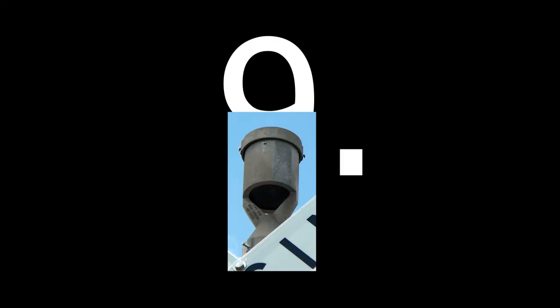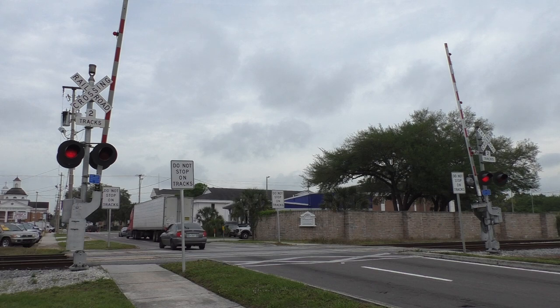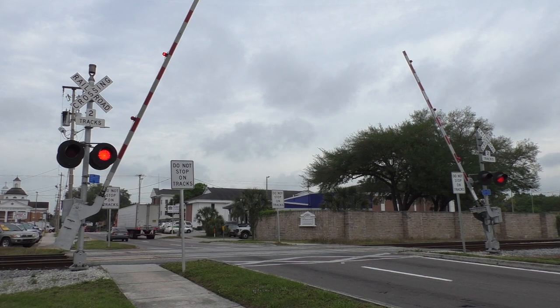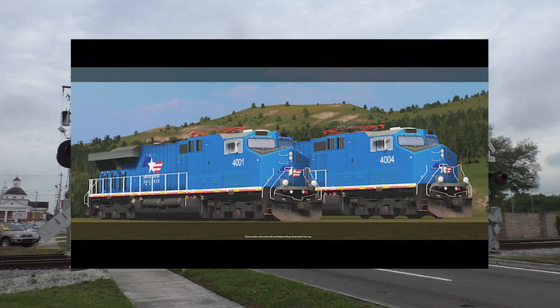Number 9: General Electric Electronic Bell. This bell is a fan favorite. It can be found on CSX, but also its successor, the PSR Railroad. GE also makes the best locomotives, obviously, like the ES44 Ace.